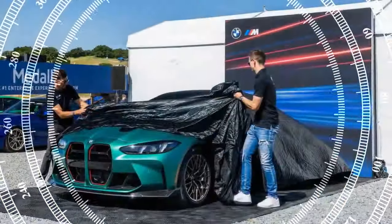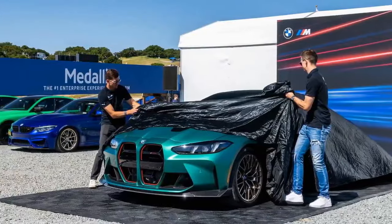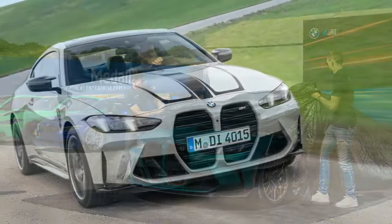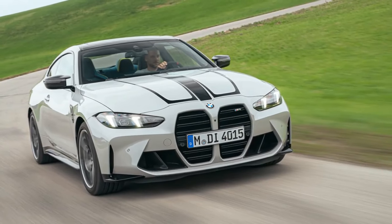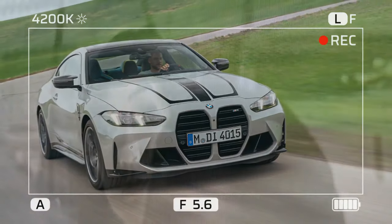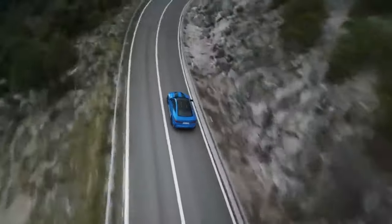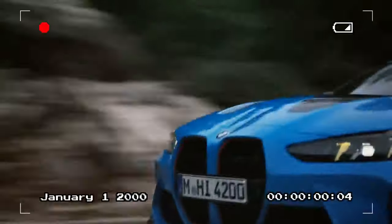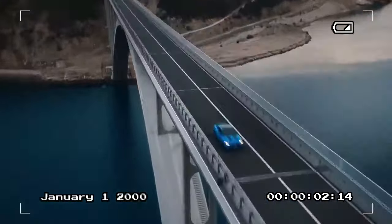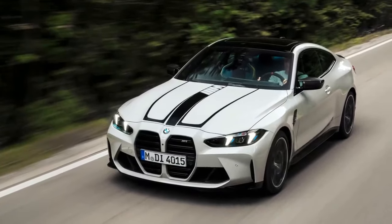Both the M4 CS and M4 CSL are powered by BMW's renowned twin-turbo 3.0-liter straight-six engine, producing 543 horsepower and 479 pound-feet of torque. However, the M4 CS, equipped with standard all-wheel drive, outperforms the rear-wheel drive M4 CSL in acceleration, reaching 60 mph in 3.2 seconds compared to the CSL's 3.6 seconds.